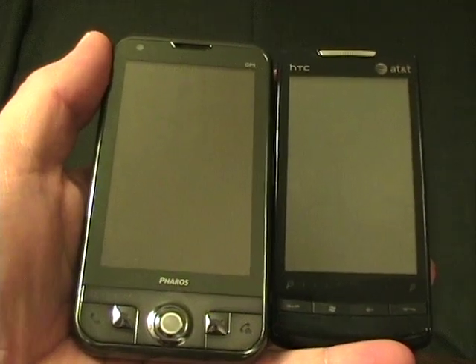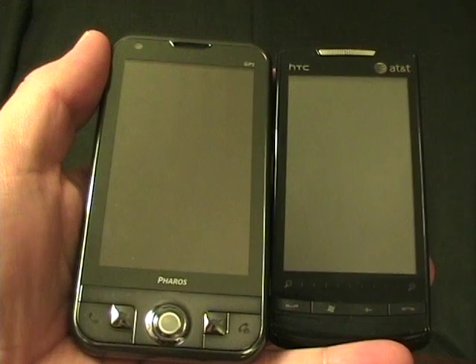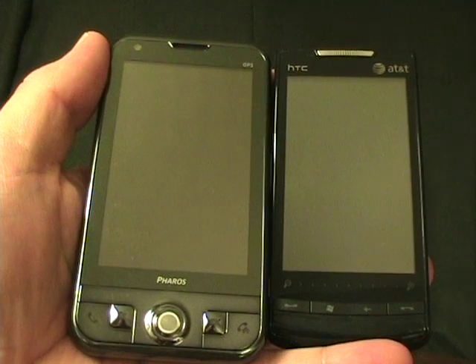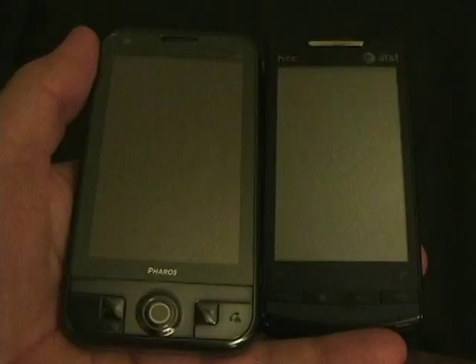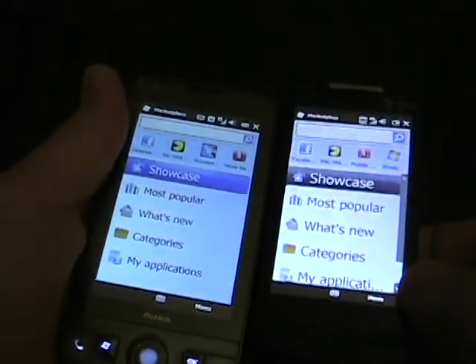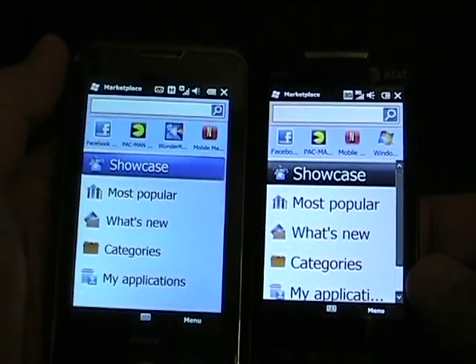To start off, I'm going to take a look at the Windows Mobile Marketplace for Mobile application, which is their on-device store. Then we'll look at some other aspects in other videos. So let me go ahead and turn off the light here. I have both devices and I just kind of wanted to show you what it looks like on two different displays.